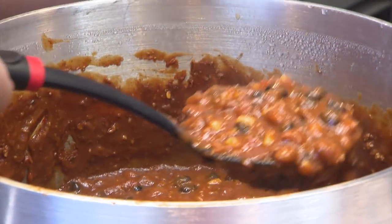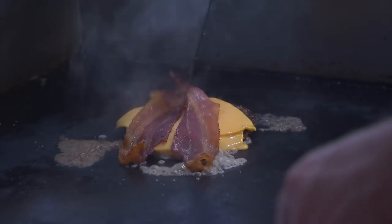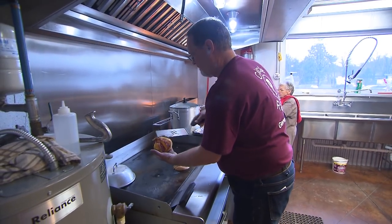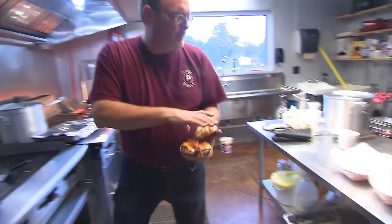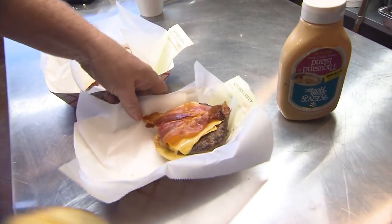We use the best meats that we can buy. We have the deli, but we've also incorporated a grill top. Back in the day, the soda shop hamburger was something that people always liked, so we developed that. It's what we call not rocket science, but you'll find the quality there every time — we grill it up as you order it.